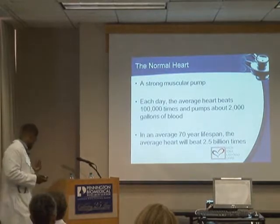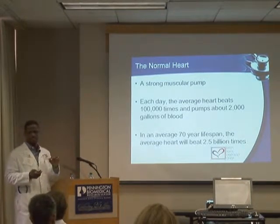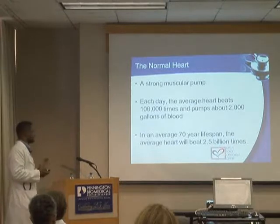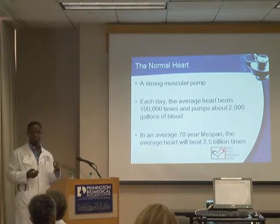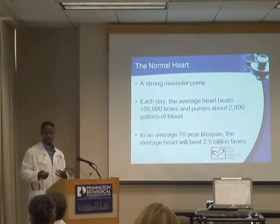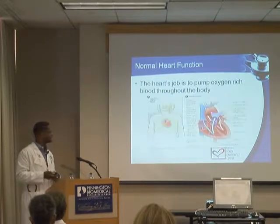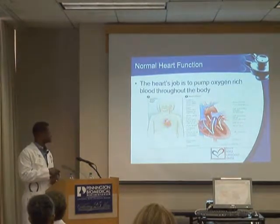We're going to talk about this precious organ — the heart. It's a muscle, it's a pump, and like all muscles it squeezes and relaxes. The heart is a strong pump that pumps about 2,000 gallons of blood a day. Over an average lifespan of 70 years, the heart beats about two and a half billion times, so that's a lot of opportunity for things to go awry.